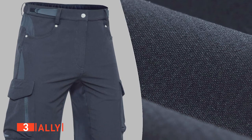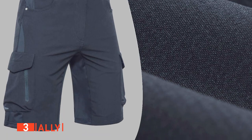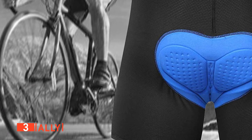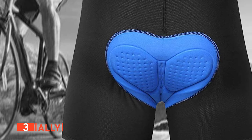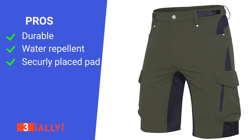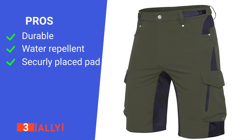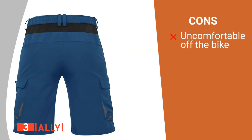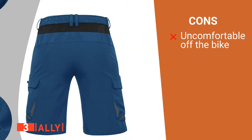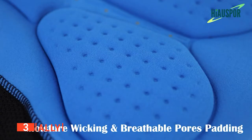It's worth noting that the pads cannot be removed as they are firmly attached to help keep you well positioned on the saddle. Lastly, the outer pad itself is thick but soft, making these shorts very comfortable to wear for long periods. The pros are: they are made from rip-proof material, they are resistant to water, and the padding is well positioned. However, the thick padding is uncomfortable to walk around in. The Ally are a high-quality product that do exactly what they're meant to for an affordable price.